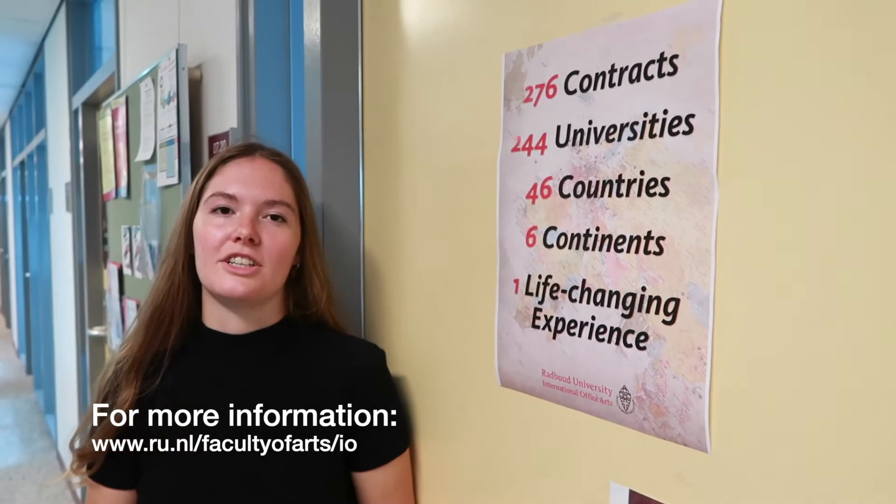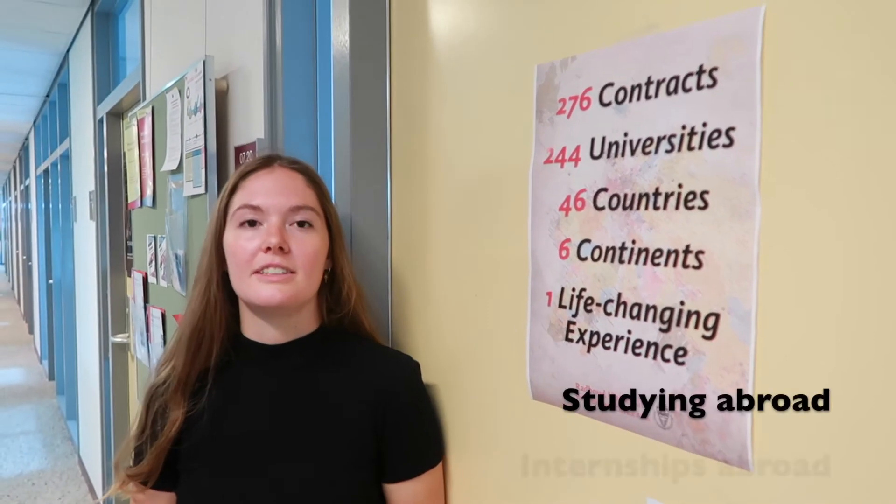This is the international office. Here you can ask all your questions about studying and internships abroad.